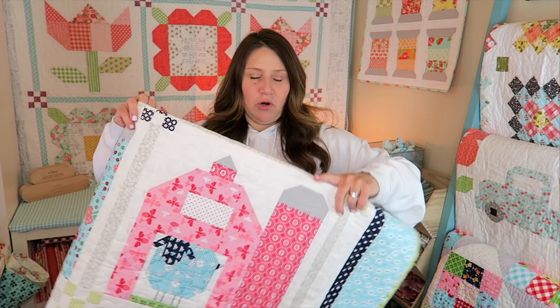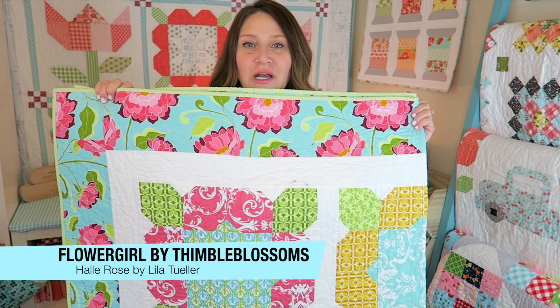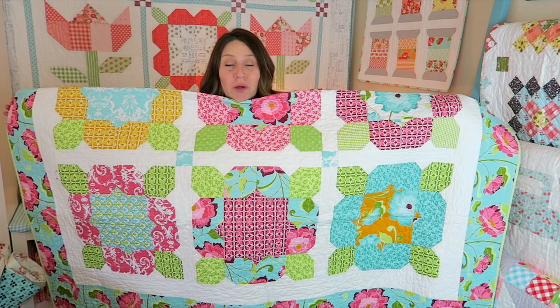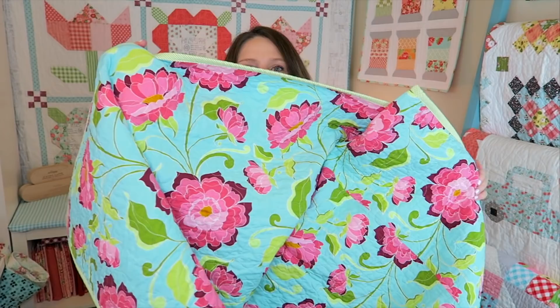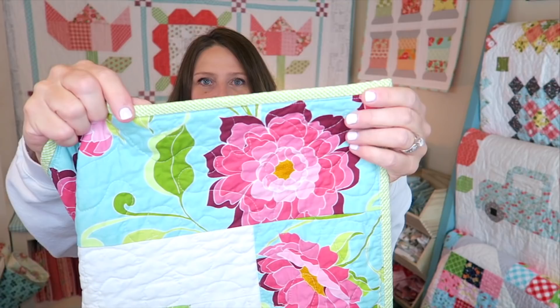We're getting down to the bottom of our stack. This is called Flower Girl, the pattern by Thimble Blossoms, and it's a lot of fun. These Flower Girl blocks are ginormous — they're huge but relatively easy to put together. I just added a border, and on the backing I did a giant fun floral print. Then I just did a little simple green binding, which is a Bonnie and Camille binding print.